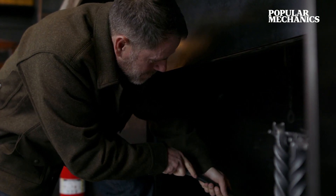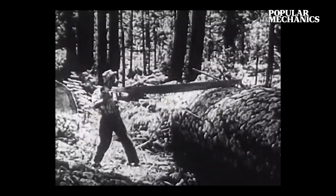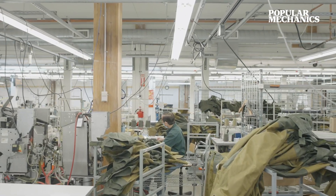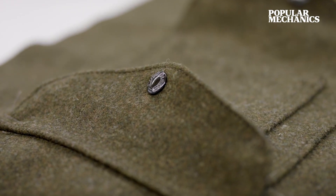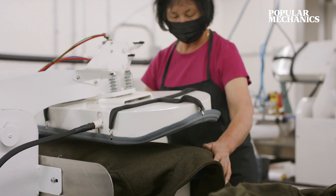When people ask me about Filson, what I see is that it was and always has been a workwear brand. It was a company that created products to outfit folks who are working in the forestry industry from Northern California all the way through British Columbia. We really think about the function, the end use, the purpose, and that almost surpasses style. The style is the byproduct of gear and goods that are really made to work in the outdoors.